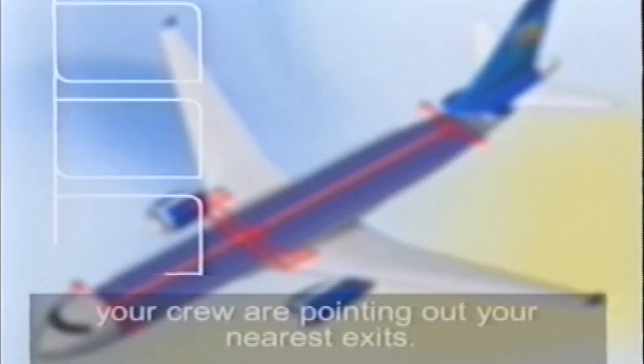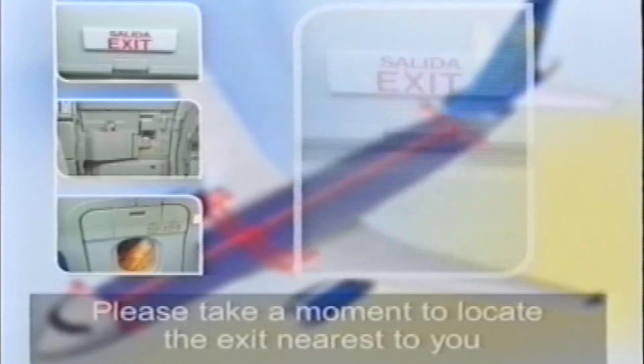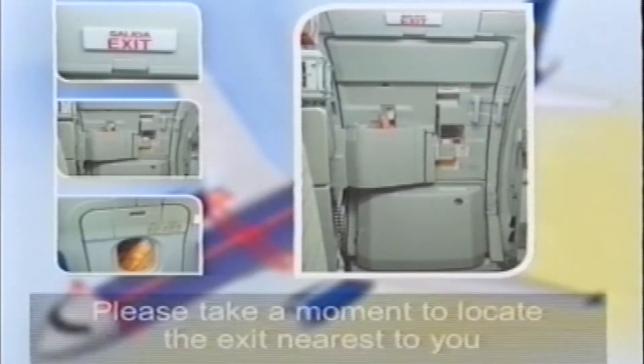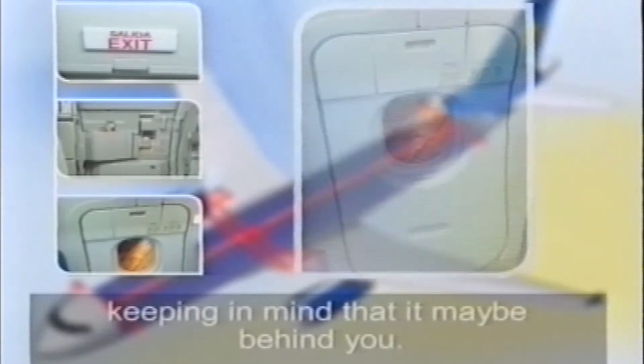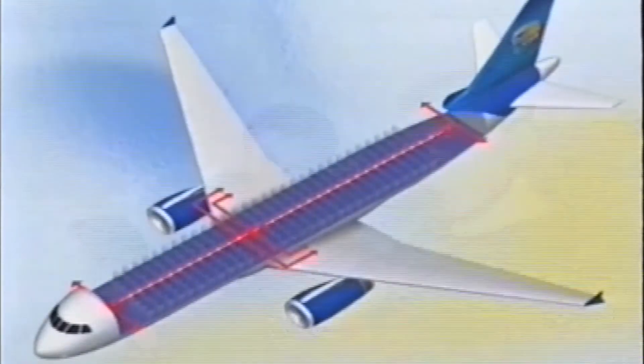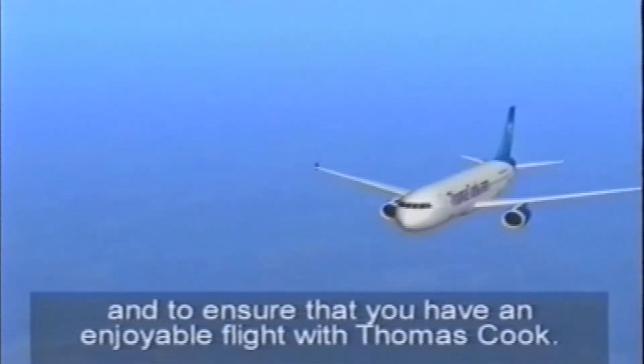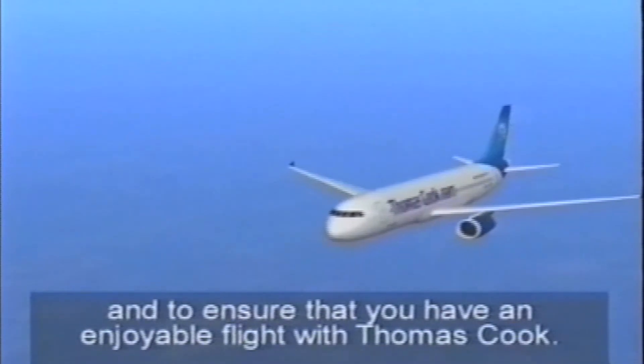Finally, ladies and gentlemen, your crew are now pointing out your nearest exits. Please take a moment to locate the exit nearest to you, keeping in mind that it may be behind you. Thank you for your attention. Please remember your crew are here to help and to ensure that you have an enjoyable flight with Thomas Cook.